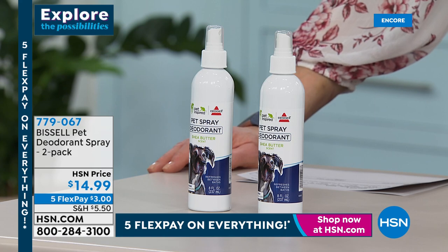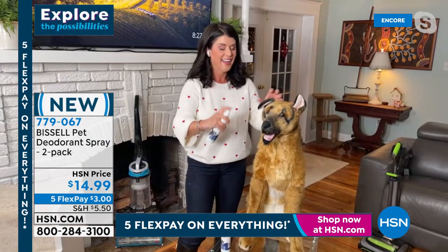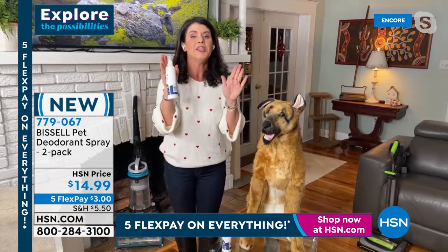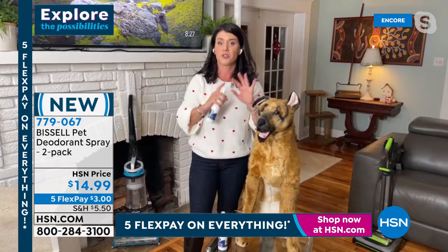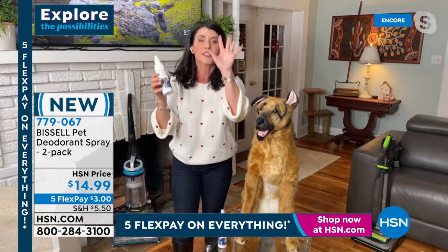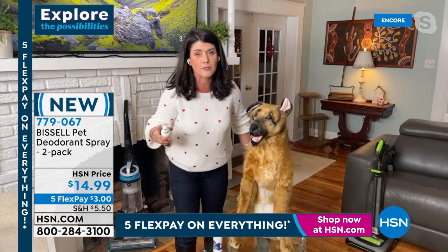Bissell is so big — they have their pet foundation. Get these now — it smells so wonderful. If your dog or cat has little itchies, this has made a huge difference for Trudy, and they're going to love it. Of course, Trudy's 14 — she's not going to do all the fun shows we're going to do. It's like a shea butter — you're going to use this in between the washes of your pets.